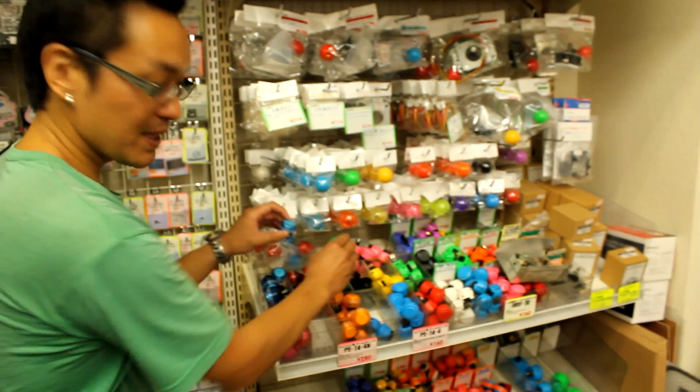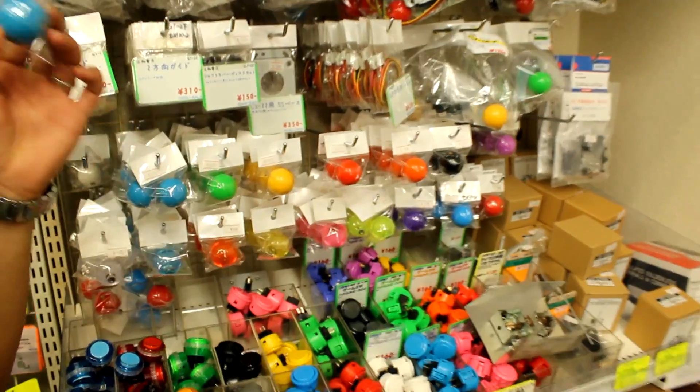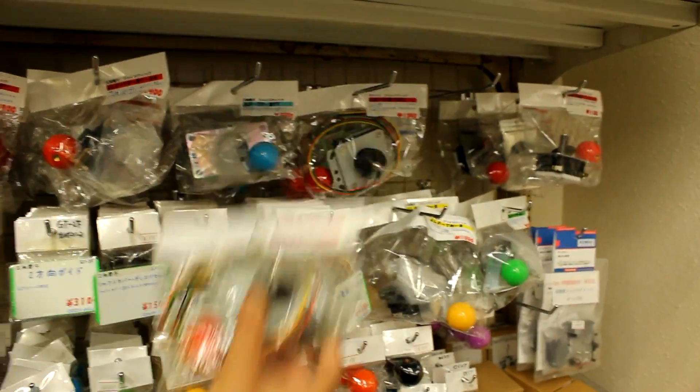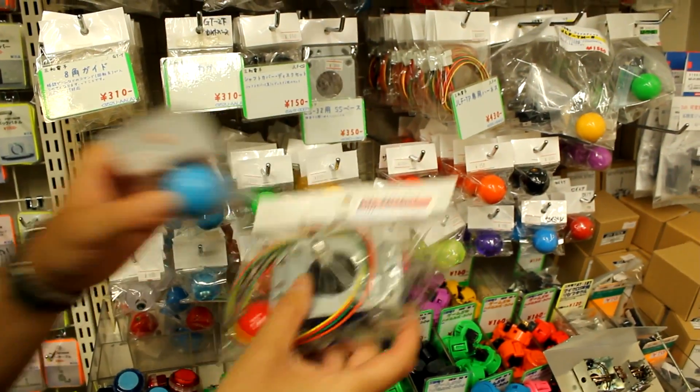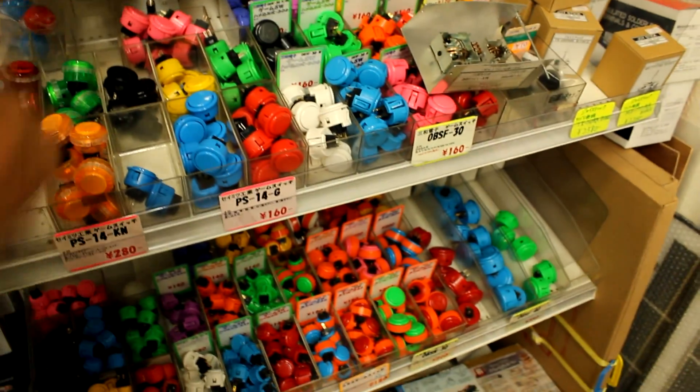They have video game buttons — if you're trying to make any kind of arcade-style controls. They also have video game joysticks, so you can make your own custom joysticks too.